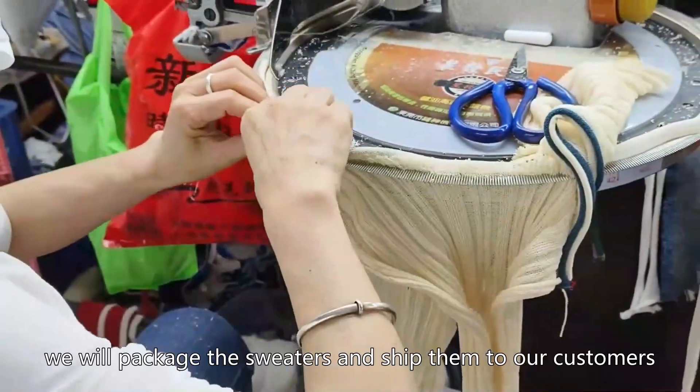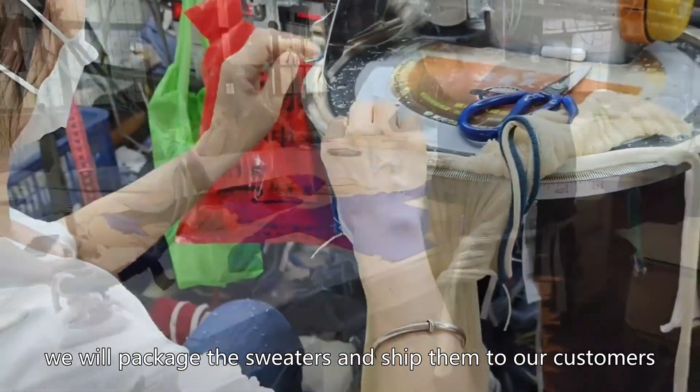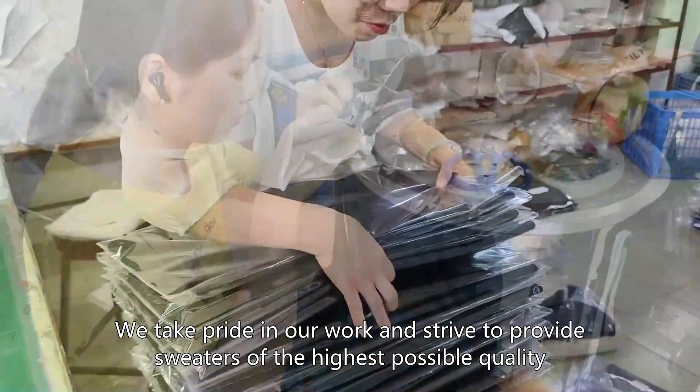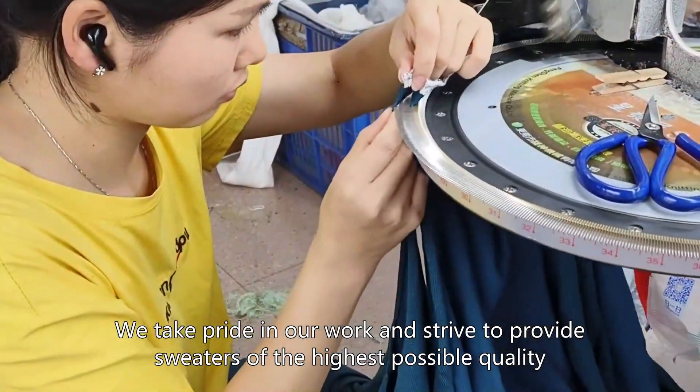Finally, we package the sweaters and ship them to our customers. We take pride in our work and strive to provide sweaters of the highest possible quality.